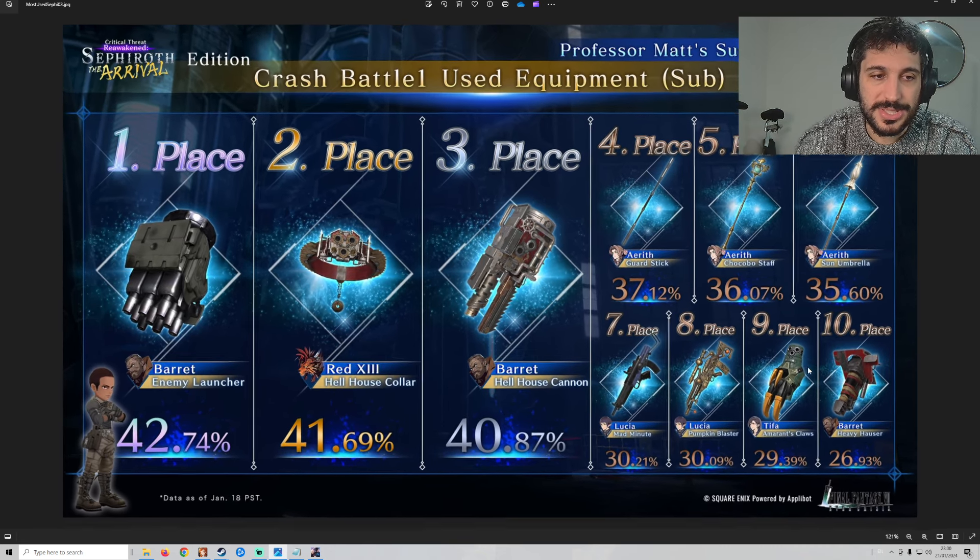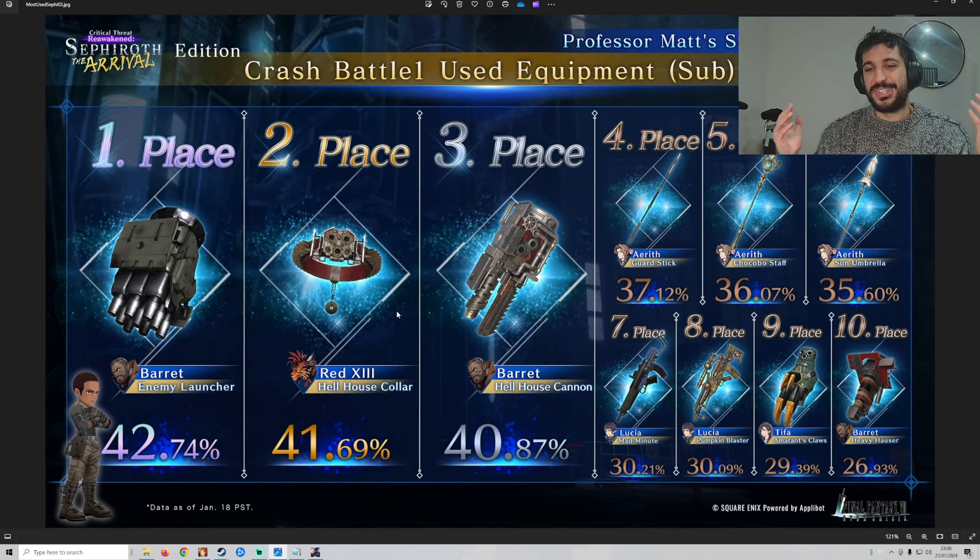Let's look at the sub-weapons. Enemy Launcher, Mad Minot, Killer Hornet — those 3 weapons are fantastic. Hellhouse Collar and Hellhouse Cannon are free weapons from events that will boost your defenses — really worth considering. Godestick is on 4th place here too, which makes sense. Chocowa Staff is also really good.